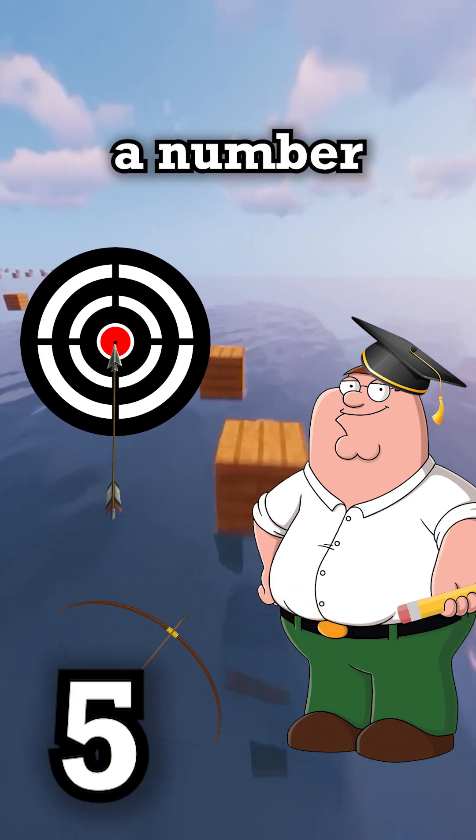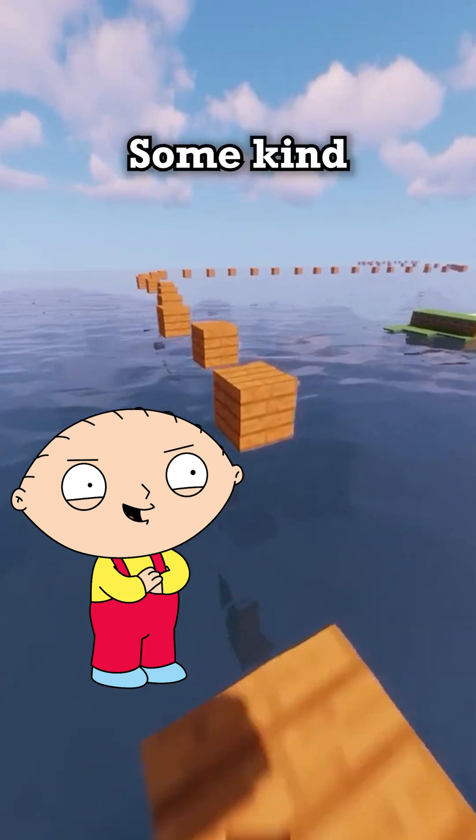They tell us how precise a number actually is. So, not all digits matter? Are they some kind of filler? Kinda.